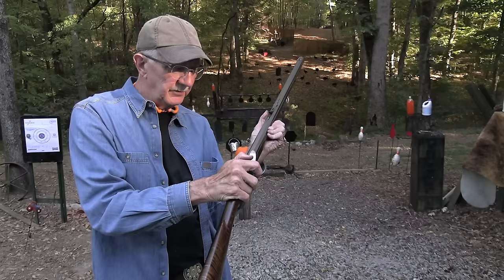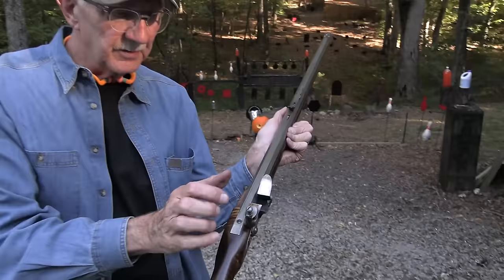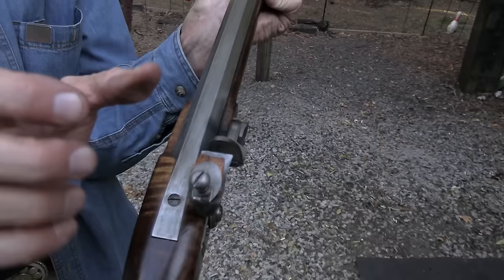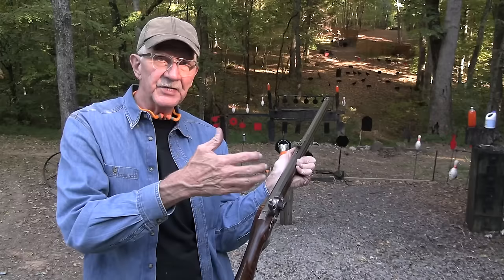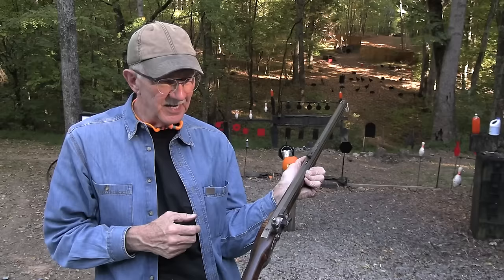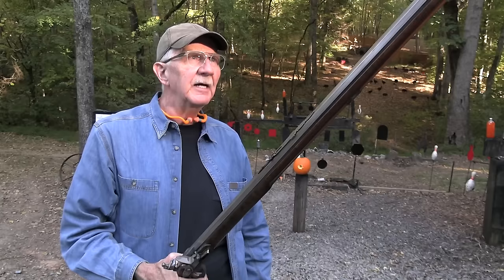Here's how a flintlock works: the powder in the pan — the flint strikes the frizzen, throws a spark down into the pan, lights the priming powder. That flame goes through the touch hole and ignites the main powder charge in the breech, sending the ball out the barrel. All that has to happen in sequence. It's not like firing an AR-15 — it's a little bit different.